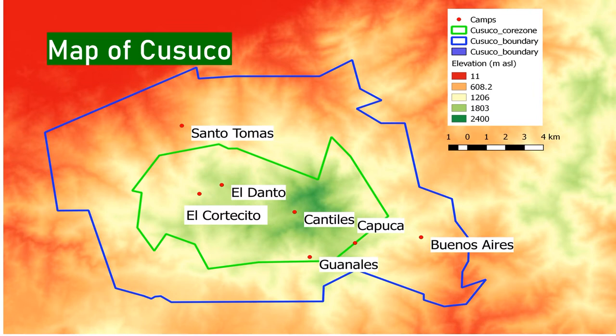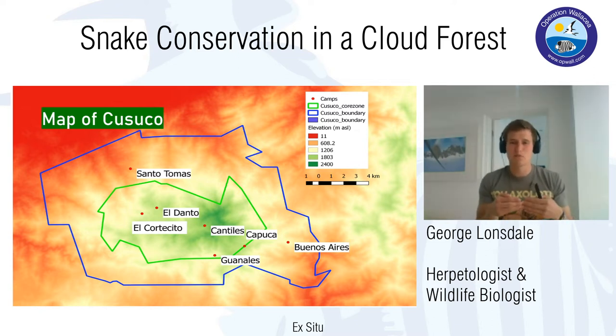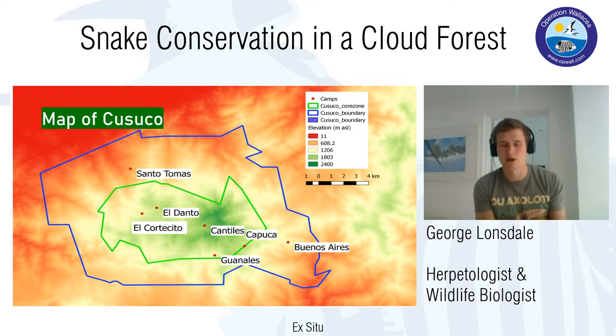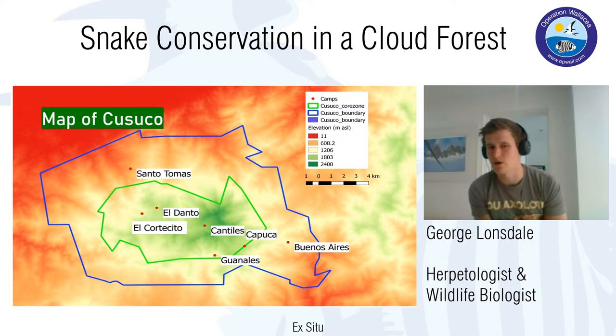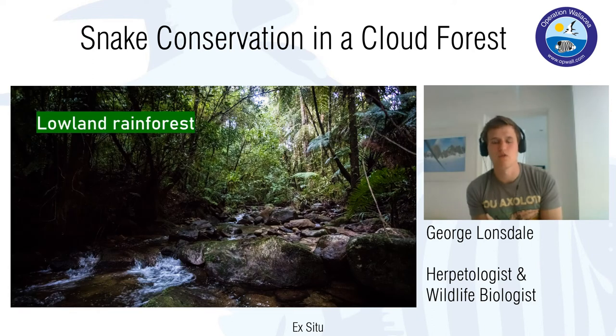A topographic map shows quite clearly how mountainous Casuco actually is. Towards Santa Tomasa and further west it drops to almost sea level — around 11 meters. Closer to the center of the park the ground becomes higher, reaching up to about 2,400 meters at the very highest points around Cantiles. Because of that really wide variation in elevation, a lot of different habitats have formed.